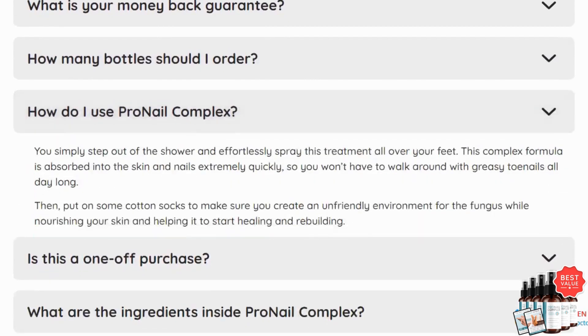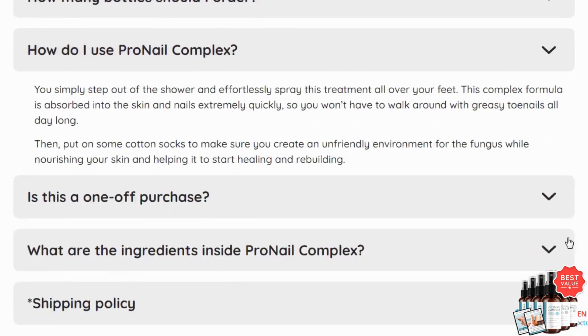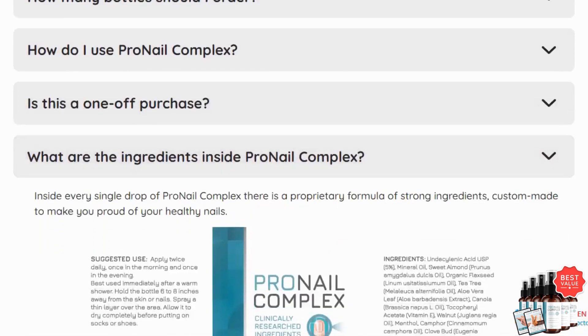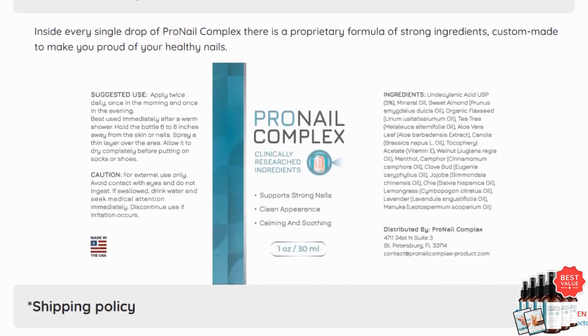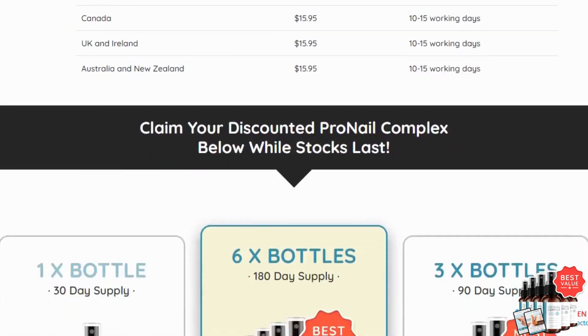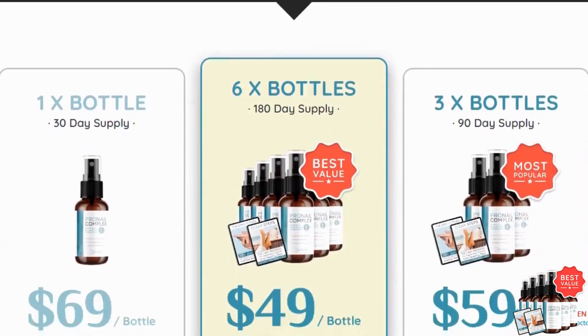And don't worry — it's harmless with no side effects. If you're worried about guarantees, Pro Nail Complex offers a 60-day money-back guarantee. That's plenty of time to see results. If it doesn't meet your expectations, their customer service will assist you with a refund.